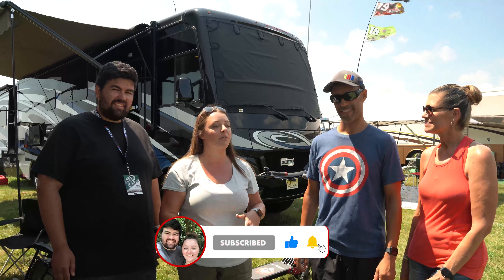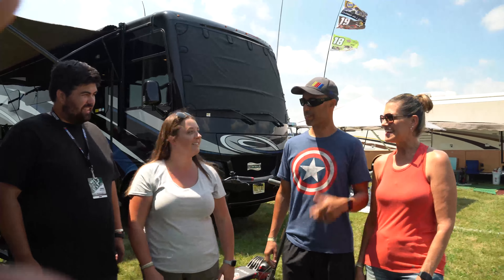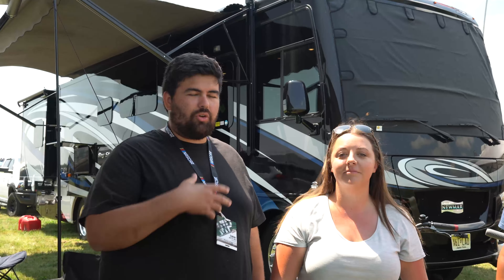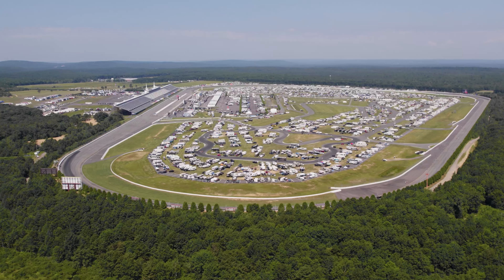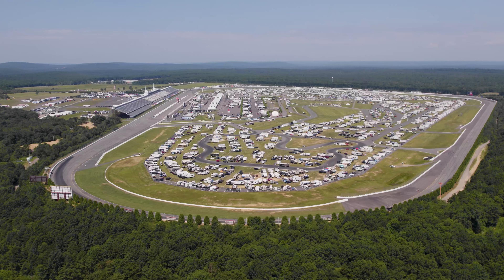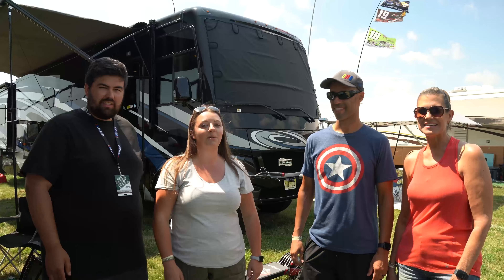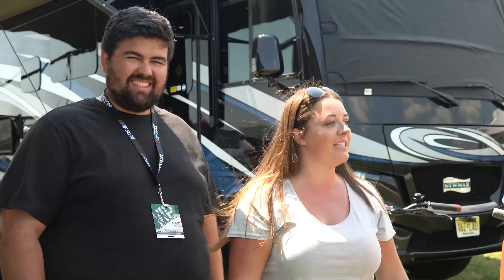Hey guys, welcome back to another video. Today we are at the Pocono Raceway here in Pennsylvania, and we are doing a tour of a motorhome behind us. But it's not just any motorhome — it's Izzy and MJ from Endless RV. Hi everyone! Thank you guys so much for being here with us today. We are actually camping here at the Pocono Raceway; they invited us along, so thanks so much for having us.